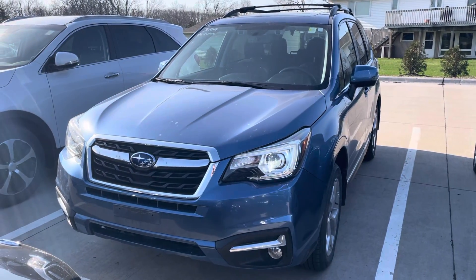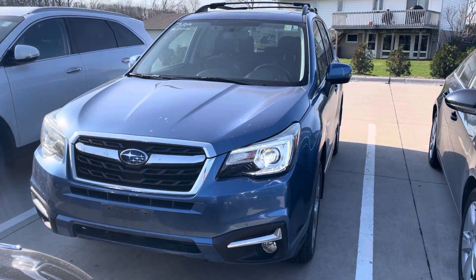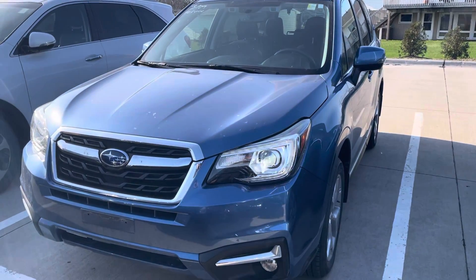Hi, Ellen Blaine from Dave Wright Nissan Subaru. Here's the 2018 Subaru Forester Touring in the beautiful quartz blue pearl color.